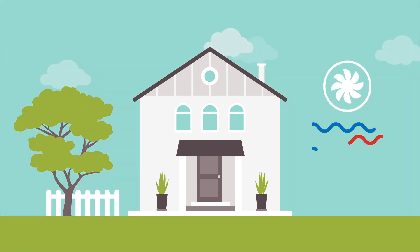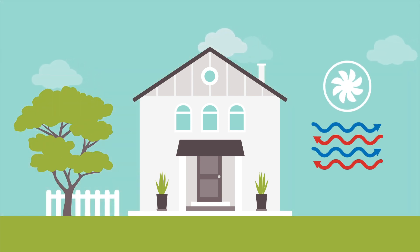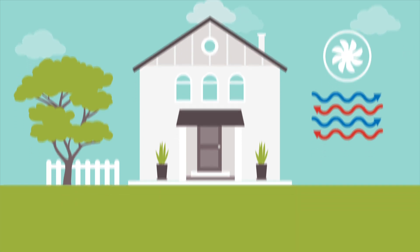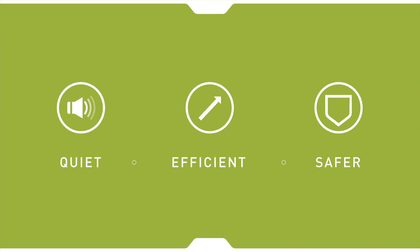Air Source heat pumps move heat between the outside and inside of your home to keep your home cool in the summer and warm in the winter. They're quiet to operate and highly efficient because they move heat rather than convert it. There's no combustion of fossil fuels, which leads to safer operations, cleaner air, and a lower carbon footprint.